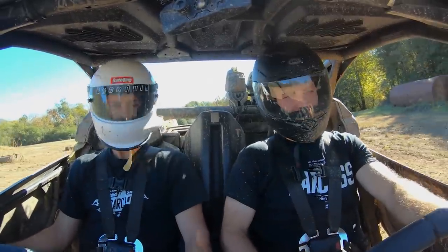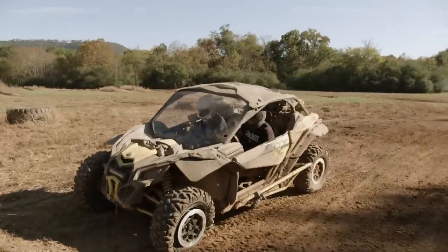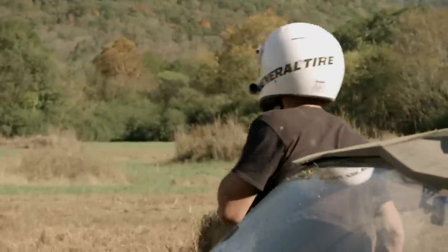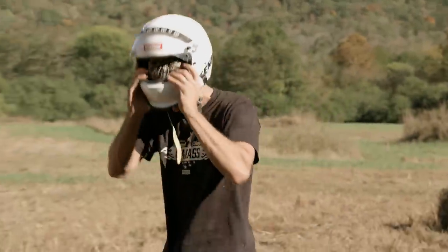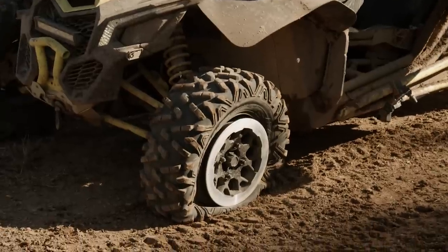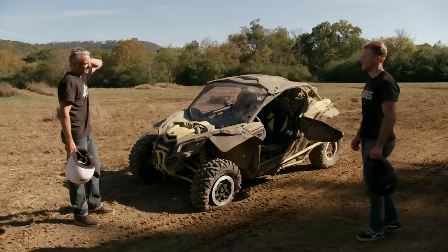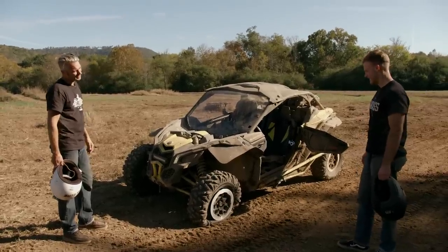Something ain't right here — that don't work. I did say this thing could go over almost anything, but only if you've got four good tires, not three. That kind of ruins our day. We just got to figure out how to get back. We could drive it — it's already broken, might as well just drive it out. You're driving — you did it, so you get to drive it out.